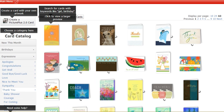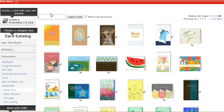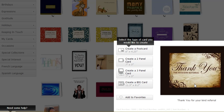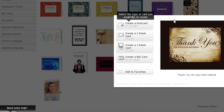Since this was a referral, I'm going to search for a thank-you card for a referral. I'll just type in the word 'referral' and you'll see these cards come up. I particularly like this one — here's the card: 'Thank you for the kind referral.' I'm going to click Create a Two-Panel Card.